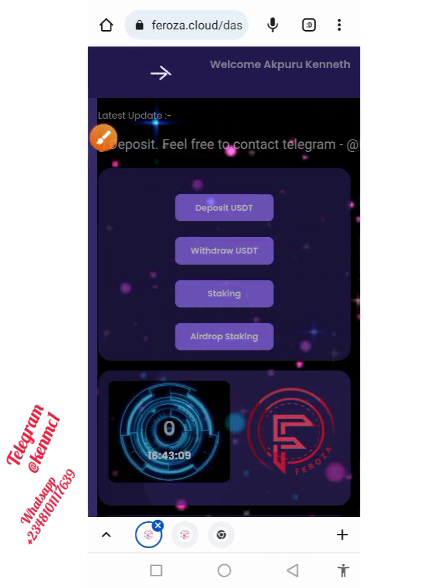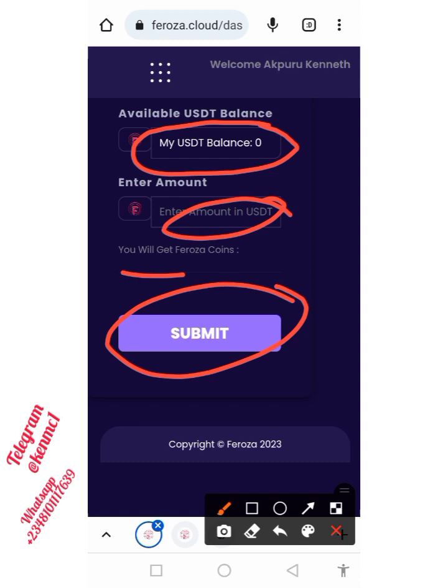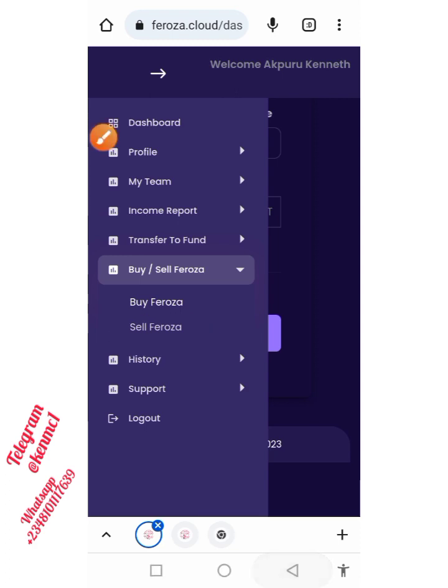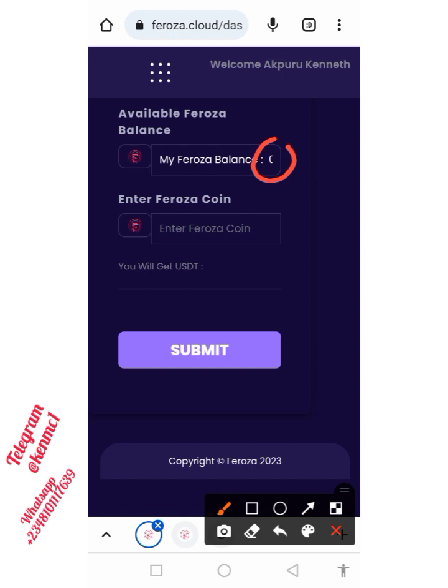Once that's done, come back to the 'Buy Feroza' section and use the USDT you have inside the platform to buy Feroza. You should be able to see your balance, then put in the quantity — the amount of USDT you want to use — and click submit to see how many Feroza coins you'll get. If you also want to sell your Feroza, click on the sell button. It's as simple as selling your Feroza for USDT — enter the amount you want to sell and see the equivalent in USDT, and once you sell, your Feroza coins are converted to USDT.